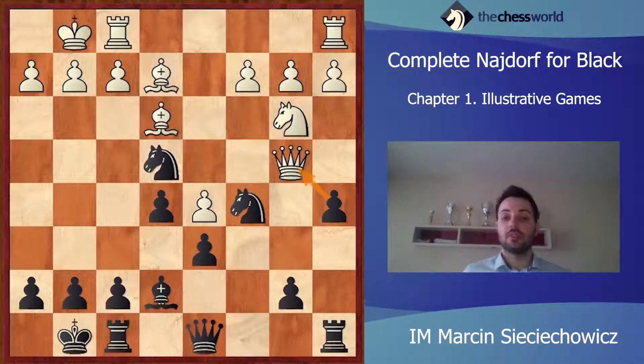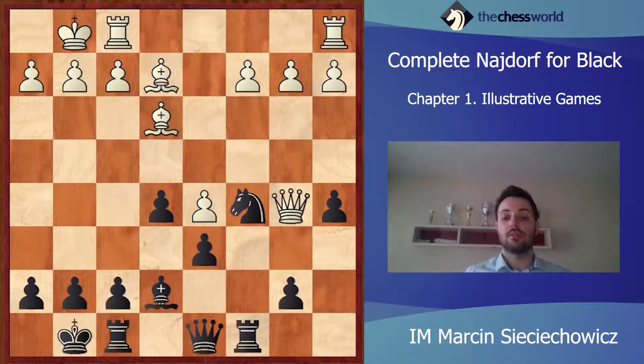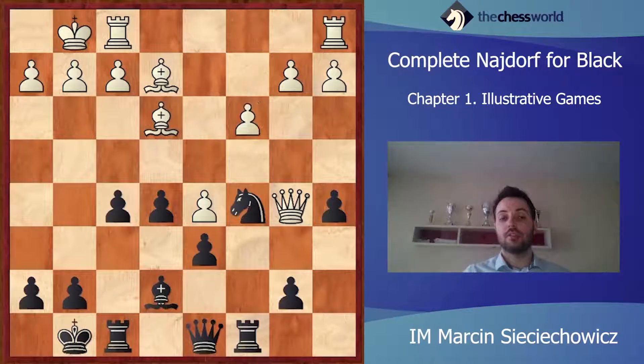So Qb5 — this is a slight inaccuracy. It was better to play Qc4, and after Rc8, just to simplify a little bit, and then Qb5, Nf5, c3 — the position is about equal.